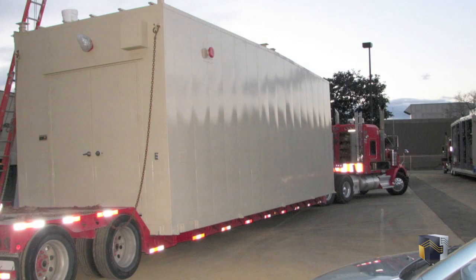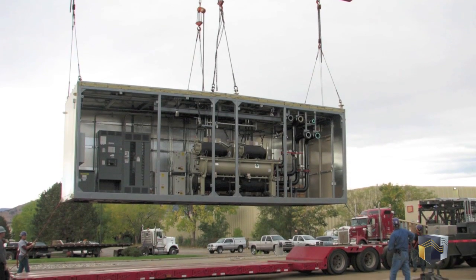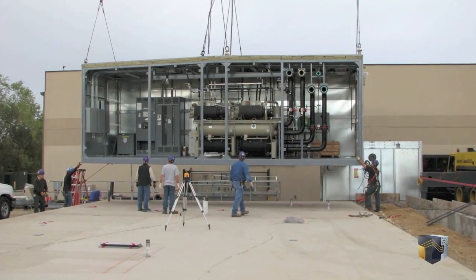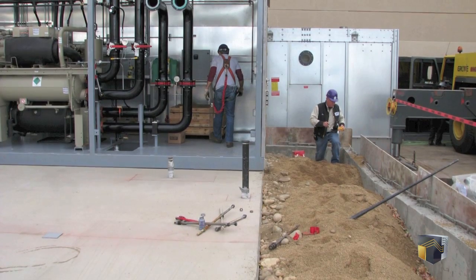Production time in Data Centers Delivered's factory was 13 weeks. Following factory testing, the modules were disconnected and loaded onto tractor trailers for transport to the job site. Comprising five data center modules, this turnkey data center required a total of six trucks to transport the modules and the cooling tower and mezzanine support assembly to the site in Boulder, Colorado.